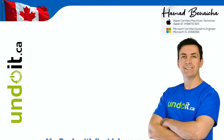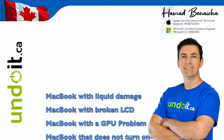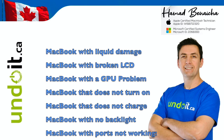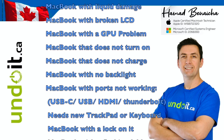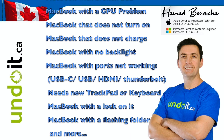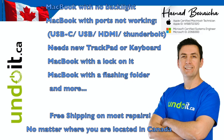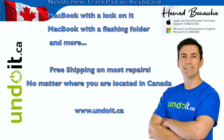Hey guys, Hamad Benesha here from undoit.ca. If you are located anywhere in Canada and if you have a MacBook that has liquid damage, a broken LCD, a GPU problem, a MacBook that doesn't turn on, doesn't charge, has no backlight, USB-C, USB, or HDMI ports not working, needs a new trackpad, a new keyboard, or a MacBook with a lock on it — whatever it is, you name it, we can undo it.